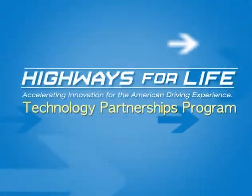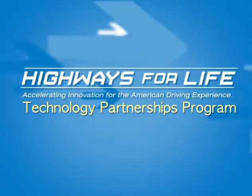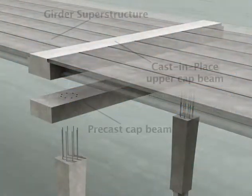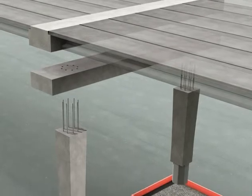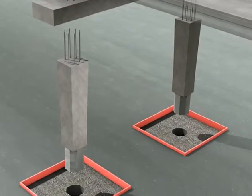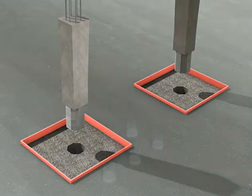The Highways for Life Technology Partnerships Program provided a grant to Berger ABAM to develop prefabricated bridge bents that may be used in areas prone to seismic activity. The Washington Department of Transportation used this precast-bent concept for construction of a new bridge over I-5 south of Olympia, Washington, one of the more heavily traveled corridors in the state.